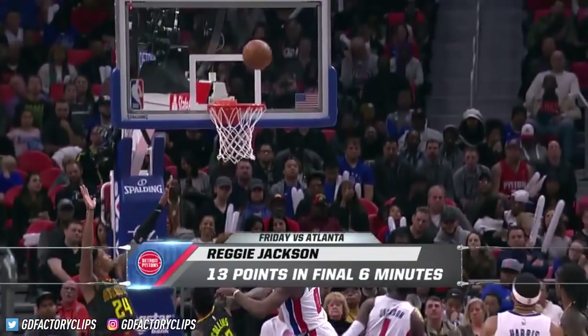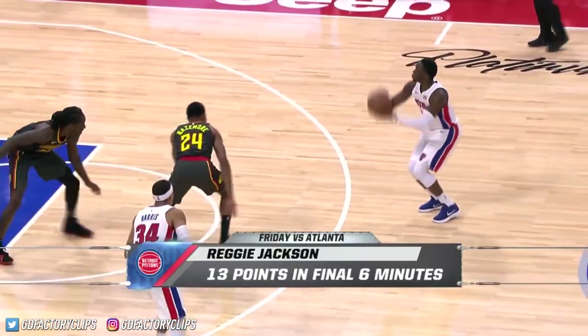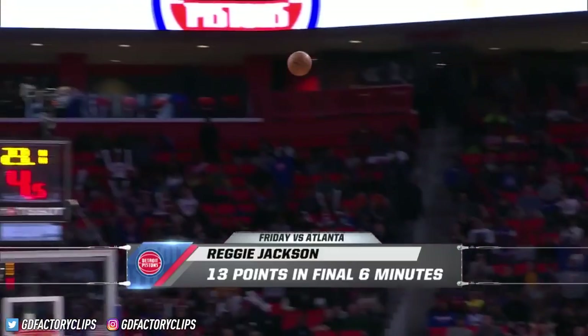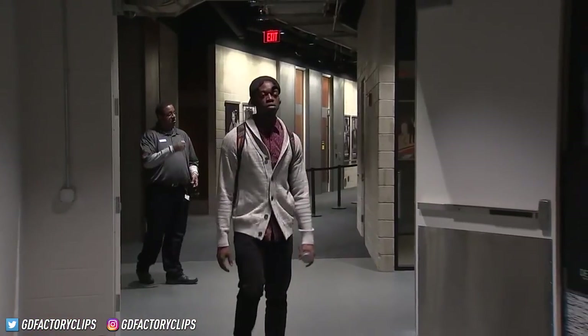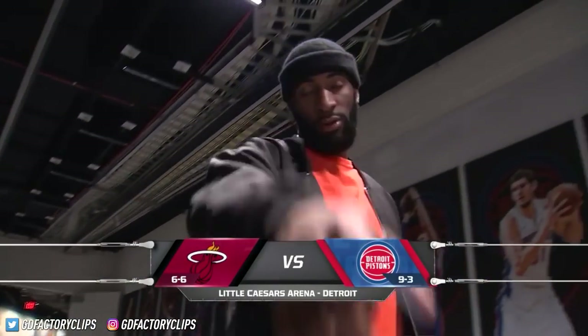Reggie Jackson is recapturing his form of two years ago when he was the league's Mr. Clutch. His 13-point blitz in the final stands of Friday night led the Pistons to their ninth victory of the season. Today they look to sweep this five-game homestand as they continue their torrid start.